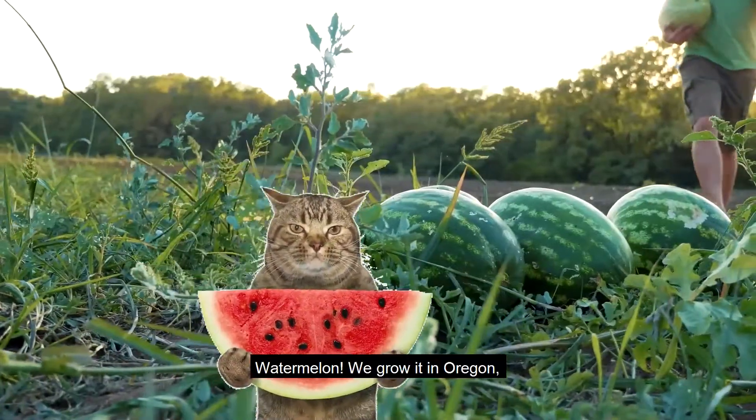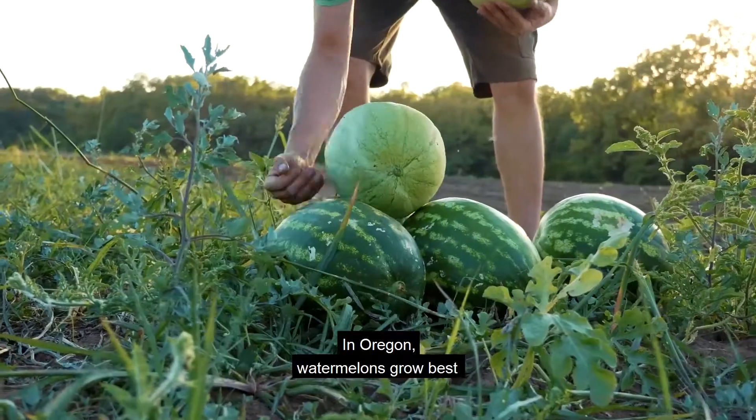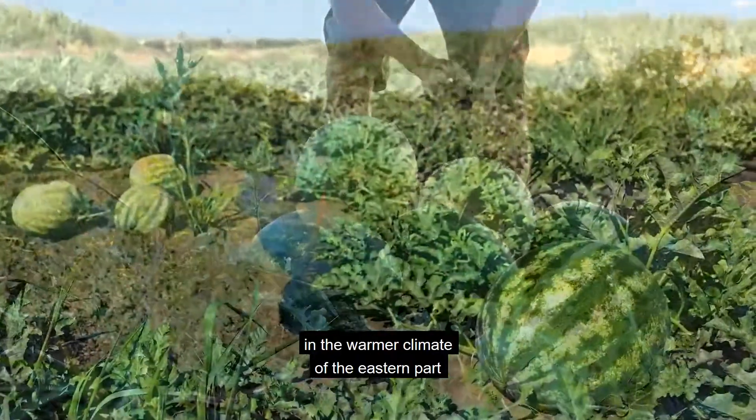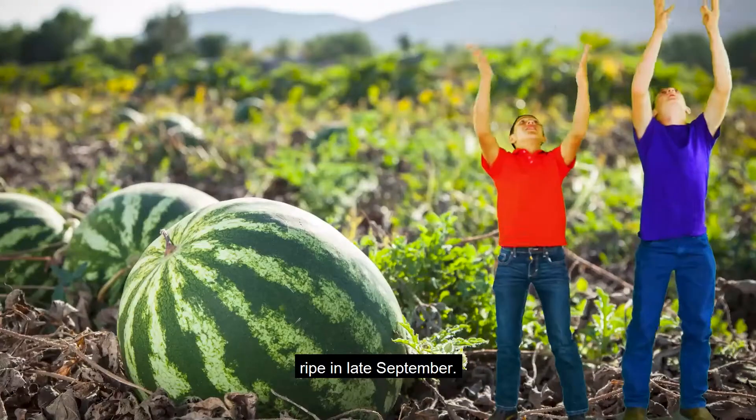Watermelon — we grow it in Oregon and eat it in school. In Oregon, watermelons grow best in the warmer climate of the eastern part of the state and are popular in schools because they are ripe in late September.